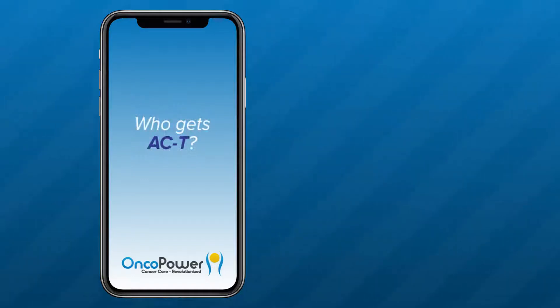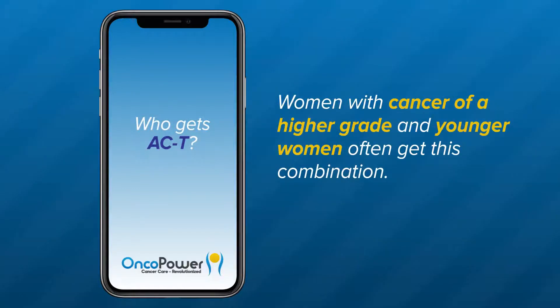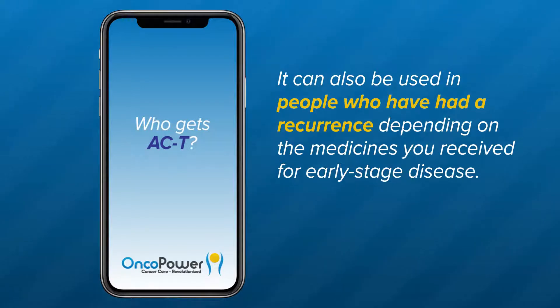Who gets AC-T? AC-T is a standard regimen for breast cancers that require treatment with chemotherapy. Women with cancer of a higher grade and younger women often get this combination. It can also be used in people who have had a recurrence, depending on the medicines received for the early stage of the disease.